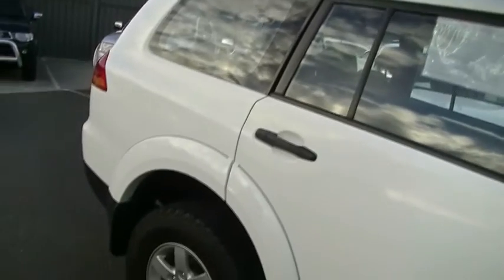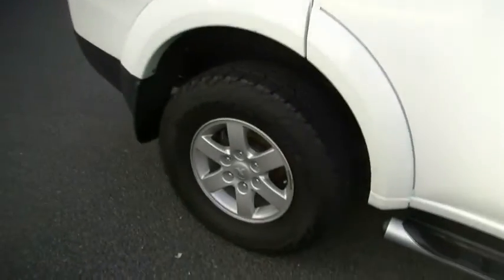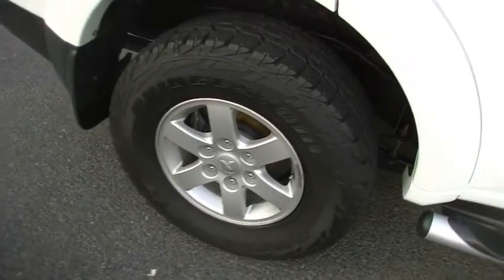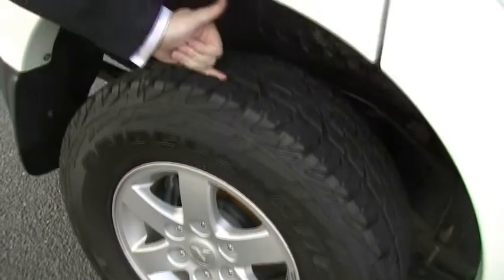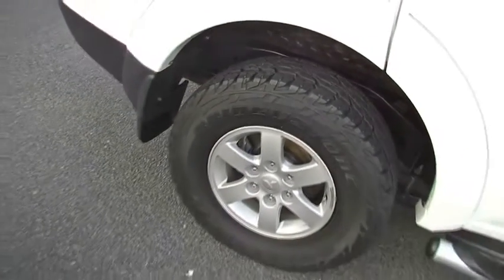The car does not have window tinting. I'd highly recommend you have a chat to Jesse, our aftermarket specialist, about window tinting for this vehicle — it'll really set it off with the white and black. Back wheel: unmarked, no signs of scratches, dents, nicks or anything like that. Brilliant condition tire with plenty of tread.